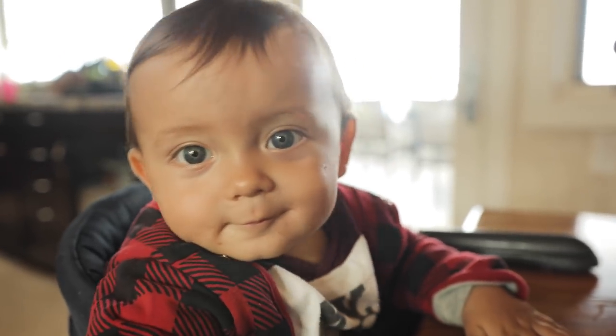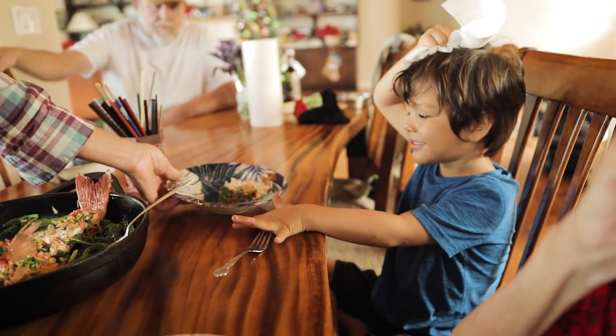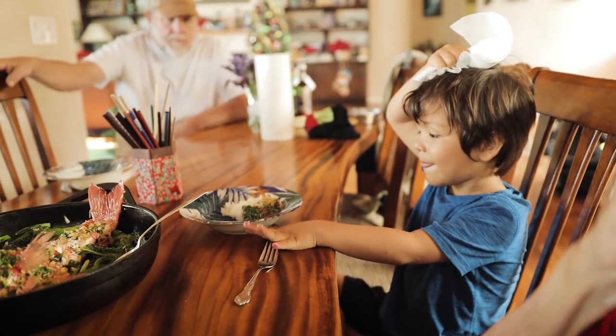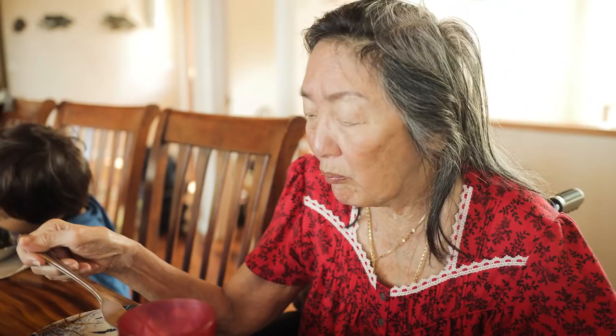Here you go, Kamahele. Mmm, yum. The sauce is so good on the rice too. It's very good. Buddy, want to trade your paintbrush for some fish? Just rush in, Mom — he'll make room.